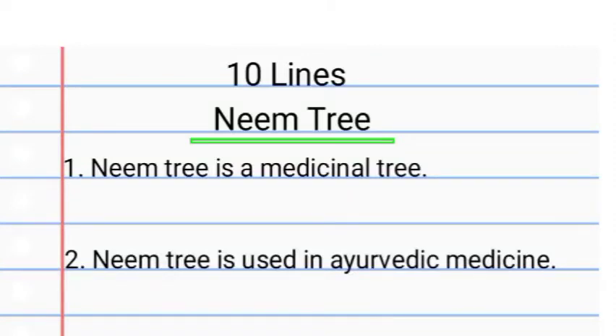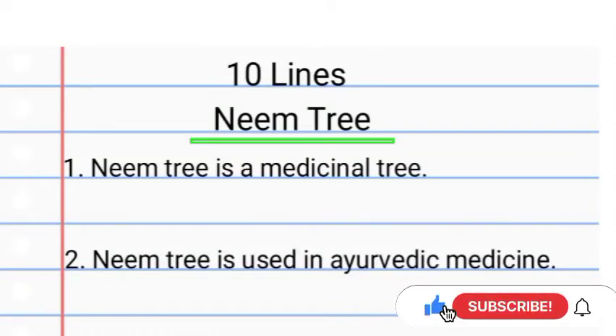Number 1: Neem tree is a medicinal tree. Number 2: Neem tree is used in Ayurvedic medicine.